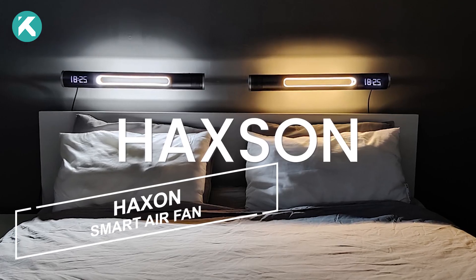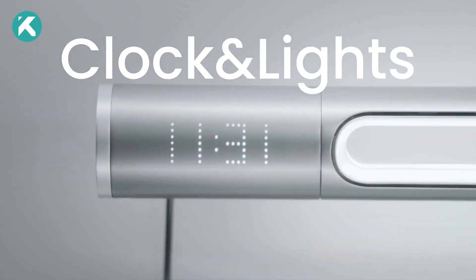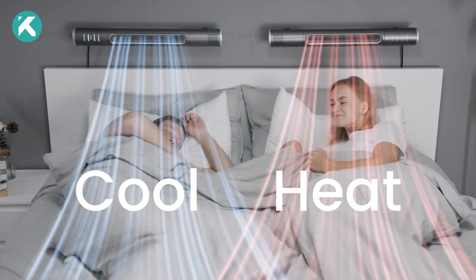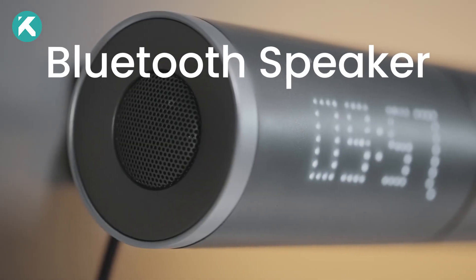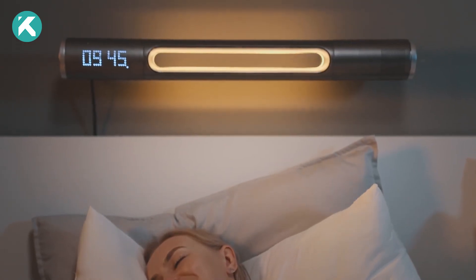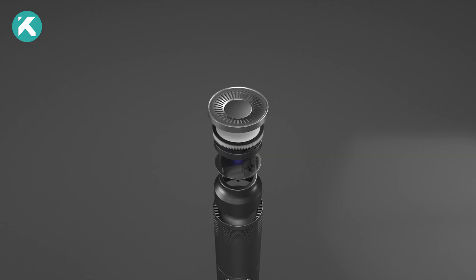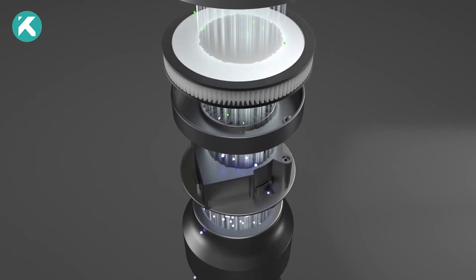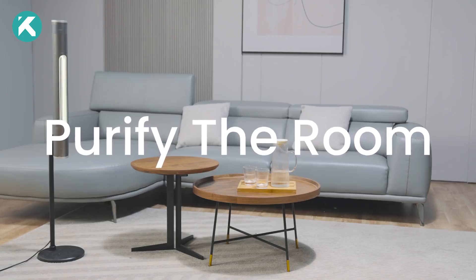Introducing Haxan, the cutting-edge smart air fan packed with a diverse array of features, including purification, heating, and more. With an integrated speaker, light, smart functions, and Alexa compatibility, this revolutionary cylindrical air fan has raised an impressive $3.5 million from over 16,000 backers on Indiegogo.